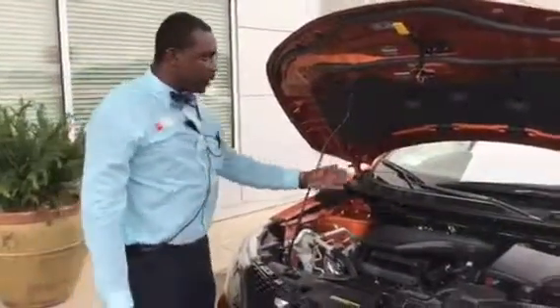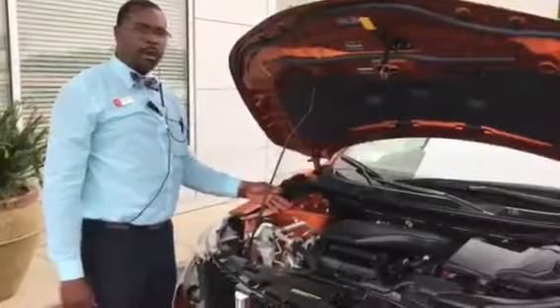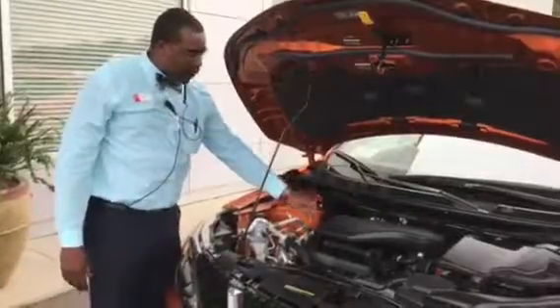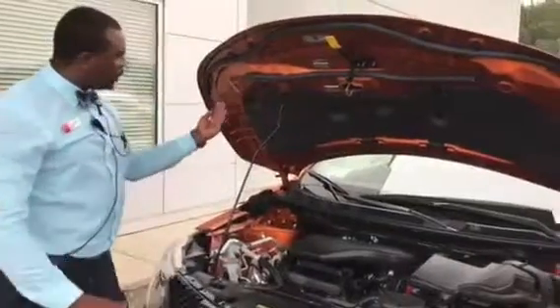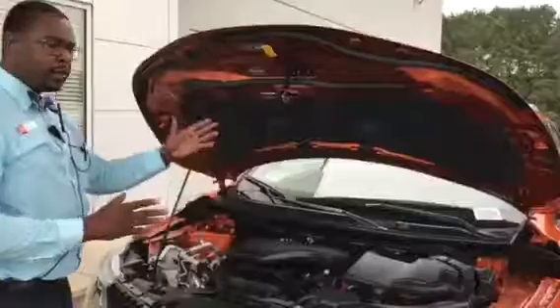The Nissan Rogue Sport features a 2.0 liter 4-cylinder engine that has 141 horsepower as well as 147 foot pounds of torque. It is supported by aluminum motor mounts to prevent the motor from falling into the cabin during a frontal crash, as well as crumple zones here and here to help mitigate impact reaching the cabin.